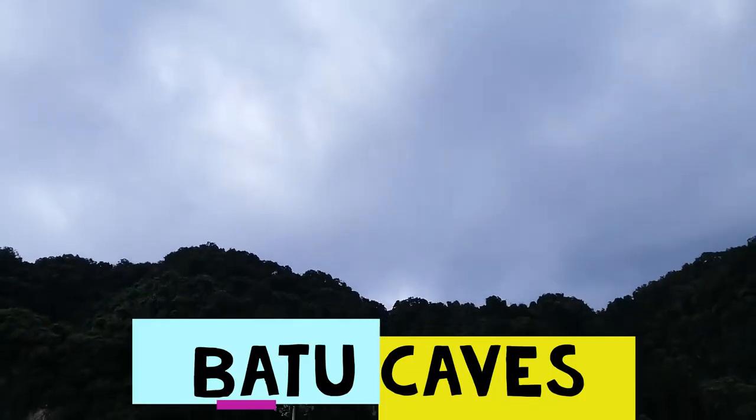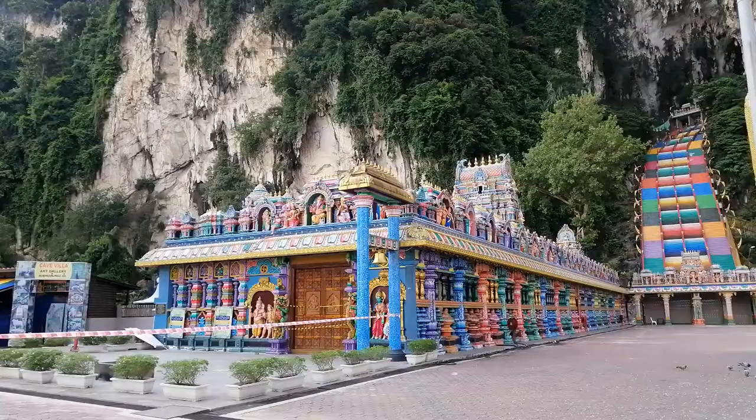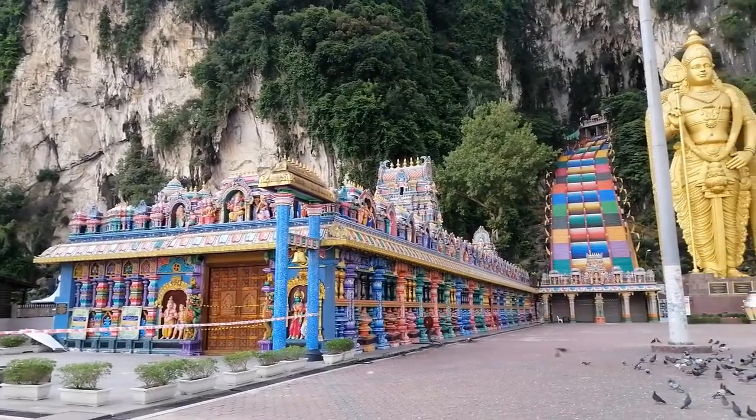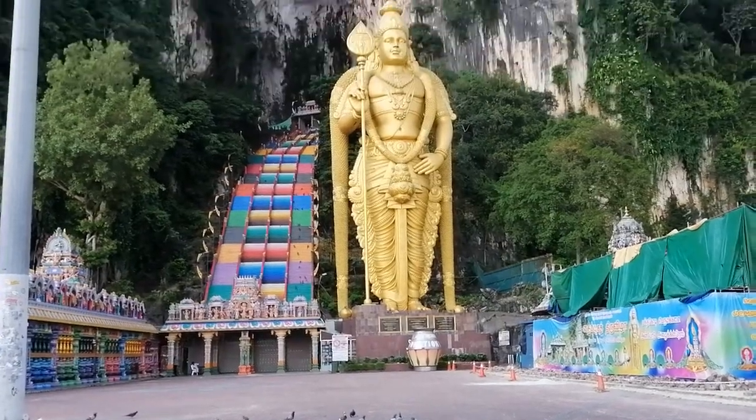Batu Caves is a Hindu cave temple dedicated to Lord Muruga. Visitors and devotees are to climb 272 steps to the main temple. This statue of Lord Muruga is the tallest in the world.